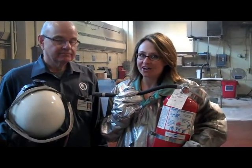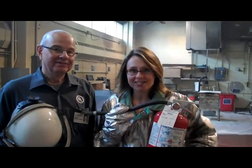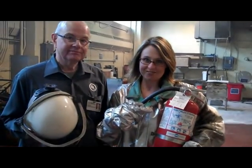We moms have to put out fires around the house all day with our children, but today we're going to practice putting out a real fire and talk about fire extinguisher safety.